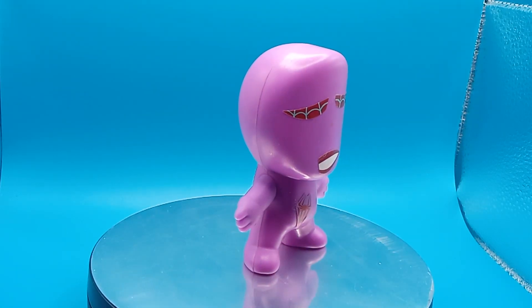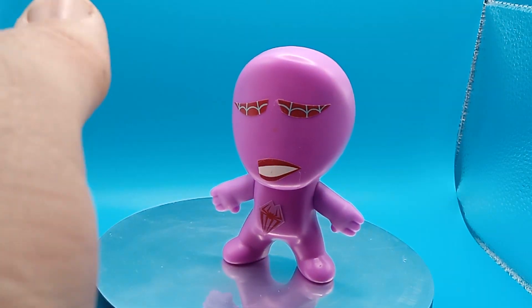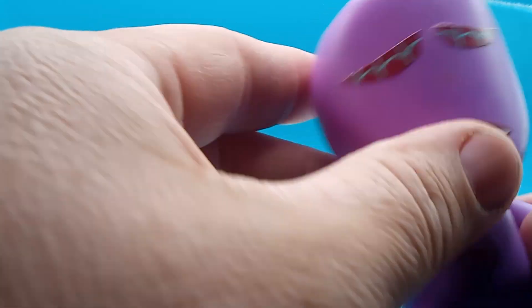Good morning, good evening, good afternoon — we're back with another thrift store find. This is from 2018 Spider-Man, I guess. That's what everybody's saying; I never knew there was a purple Spider-Man.